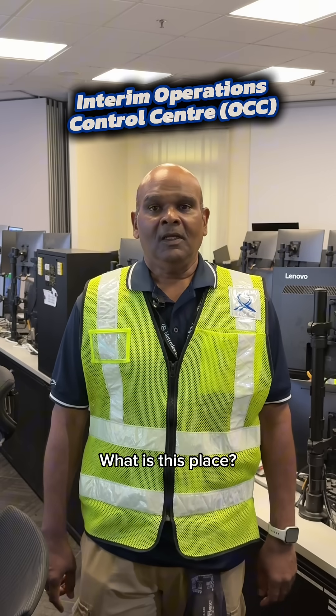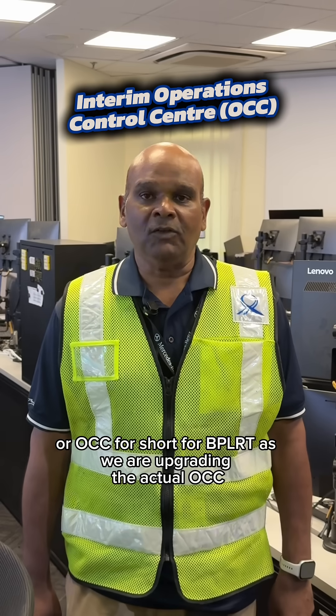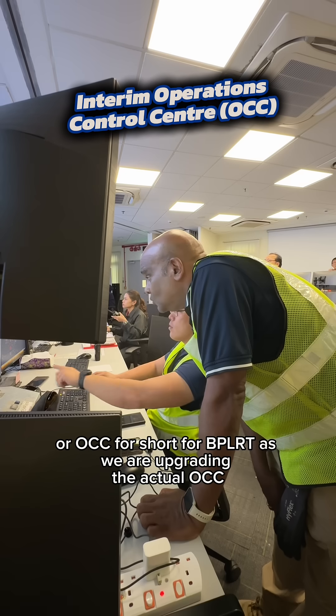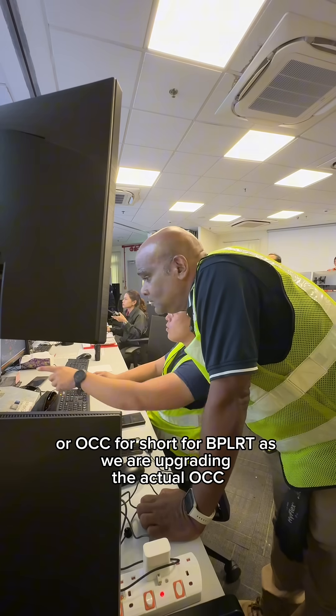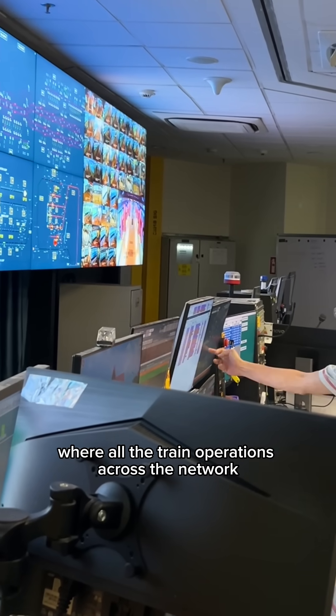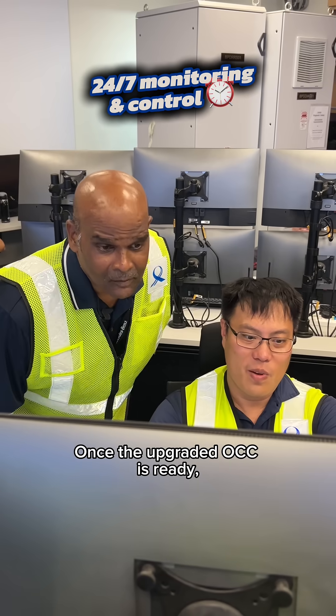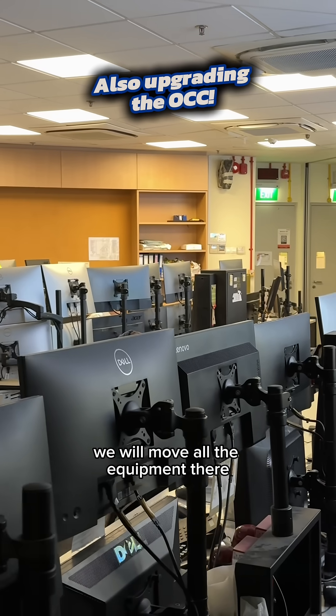What is this place? This is the Interim Operation Control Center — OCC for short — for BPLRT, as we are upgrading the actual OCC. The OCC is the system's nerve center, where all the train operations across the network are monitored and controlled around the clock. Once the new OCC is ready, we will move all the equipment there.